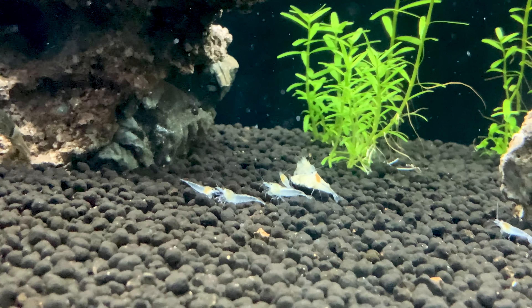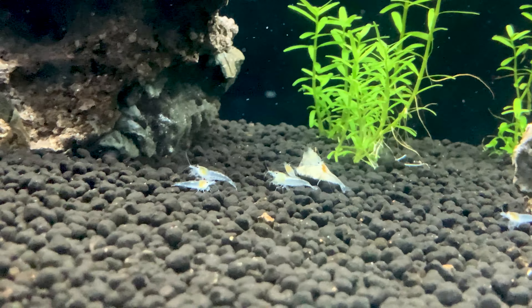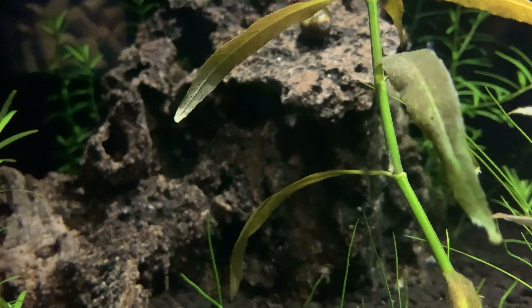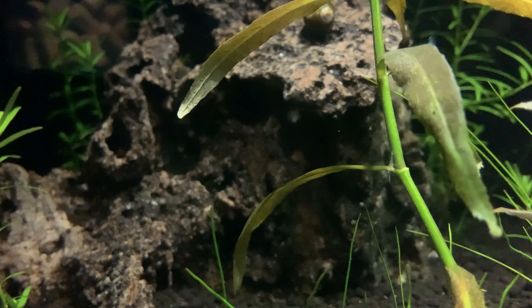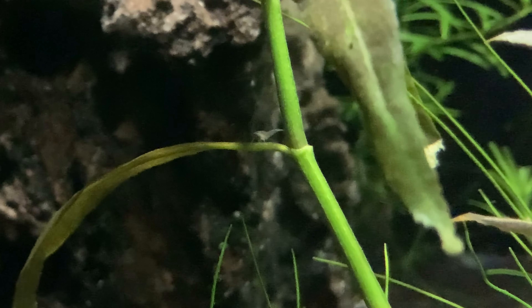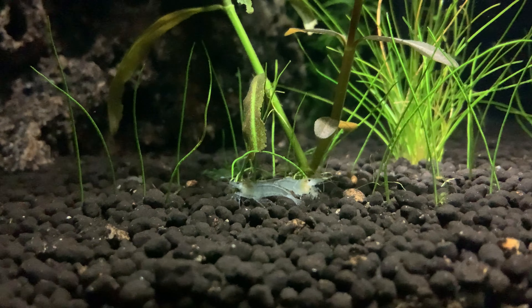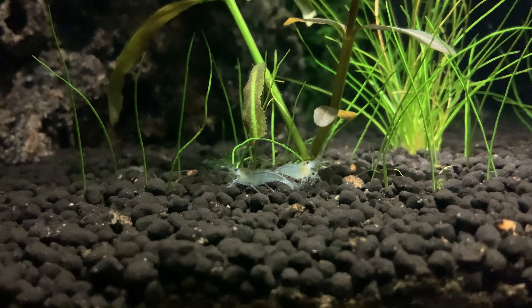During the night, some of the snowball shrimp which had been carrying eggs had lost them, so that must mean they had given birth and there should be some small cherry shrimp to look for around the tank. Here's one now. These babies are less than half the size of a grain of rice, so they are very difficult to spot at first, and I don't know whether this one has been hatched for a couple of days or just a few hours. It's hard to tell.